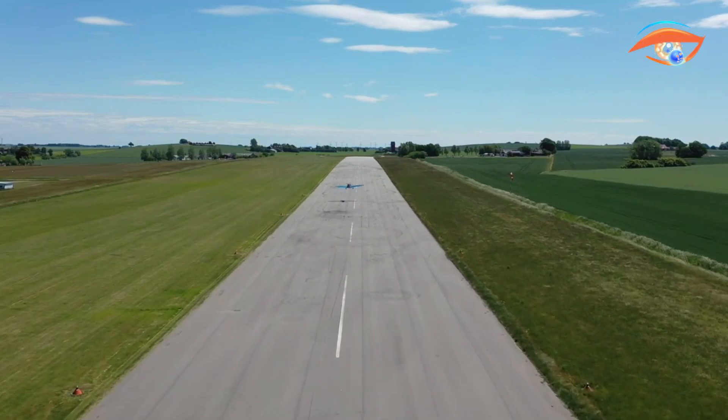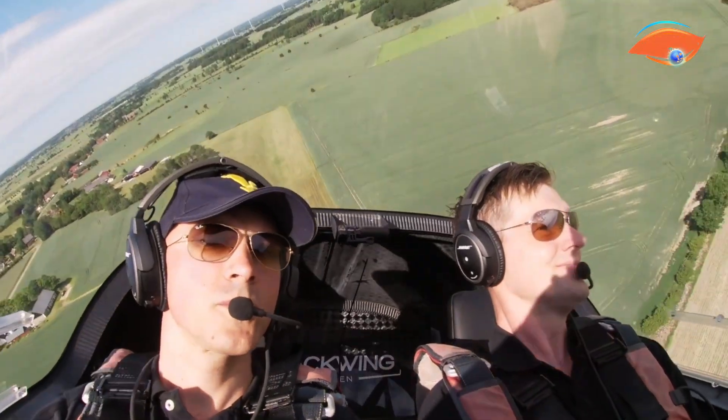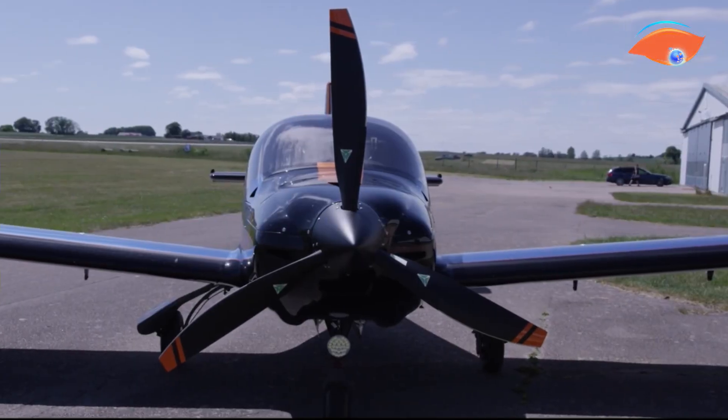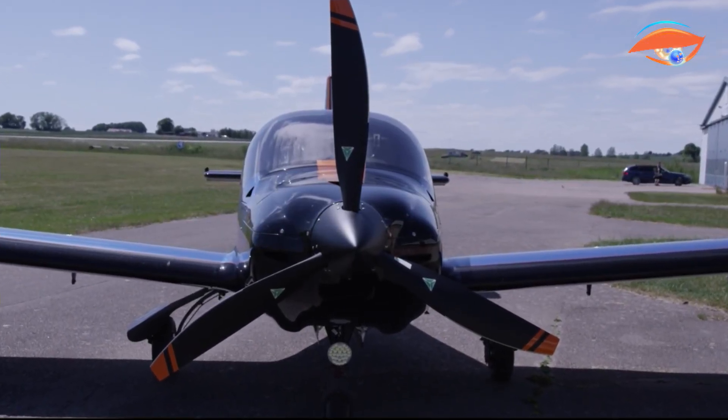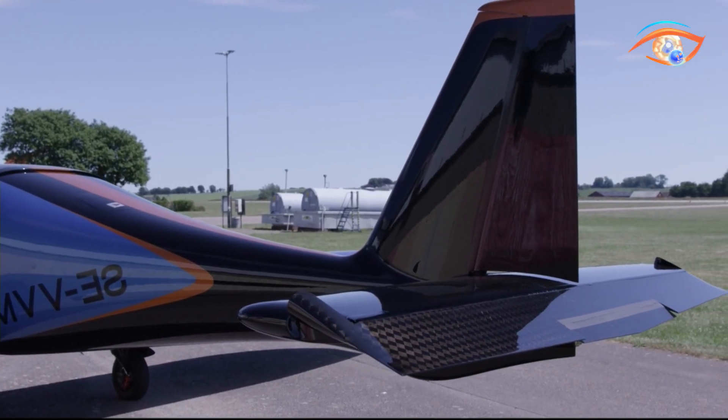The cockpit integrates modern avionics, including the Garmin G3X touch display and GFC 500 Autopilot, ensuring superior situational awareness. Blending innovation, safety, and exhilarating performance, the Blackwing 635RG redefines ultralight aviation.